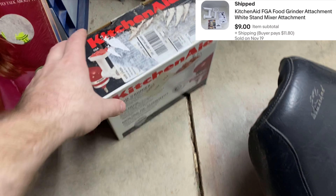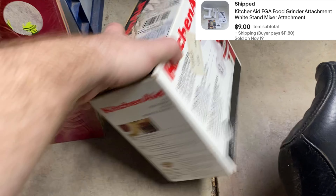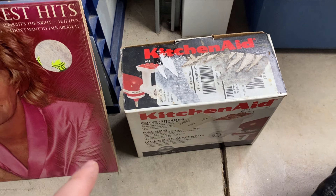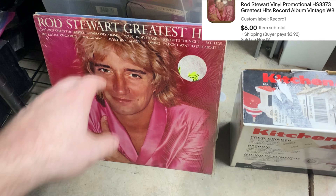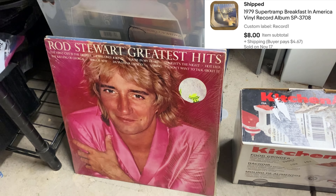Next, we have one KitchenAid meat grinder — probably should have kept it, but we got a full countertop-size meat grinder thrown in at a garage sale this summer. Honestly thought it would be worth more; kind of surprised it wasn't. Then two records going out from the last big record haul: Rod Stewart's Greatest Hits and Supertramp. Both of those CDs are completely worthless, but the records are worth selling.